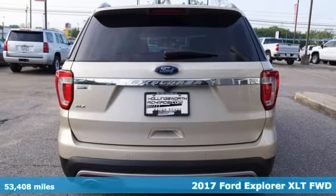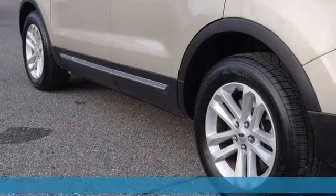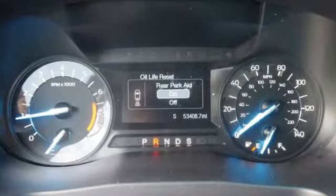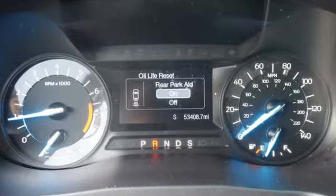It's well-equipped with the features you need: V6 engine, leather steering wheel, streaming audio, rear parking sensors, manual tilting steering column.